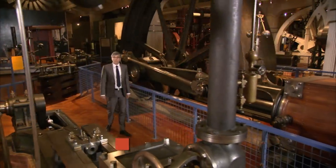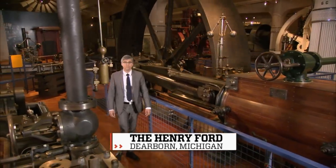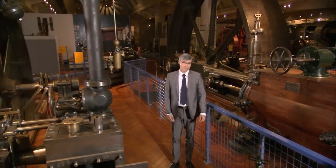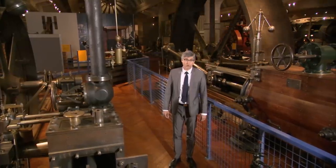The word nano gets a lot of play these days. There's nanoparticles, nanotechnology. Now there's nano clothing. And no, it's not the new size that models wear. Here's Adam Yamaguchi.